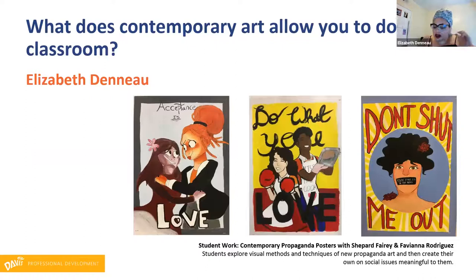Contemporary art empowers my students to create work important to them, but it also helps me learn about them in the process. It's easier for my students to find themselves in contemporary works. When they make work, they're more willing to become vulnerable — it's kind of like a secret message I'm giving them. Here we did propaganda posters by Shepard Fairey and Fabiana Rodriguez. When I show them work where artists are being very vulnerable and candid, my students automatically start reflecting that, and the classroom becomes a safe space. The kids get to choose their own social justice issues, and I learn about them, which helps me build relationships.